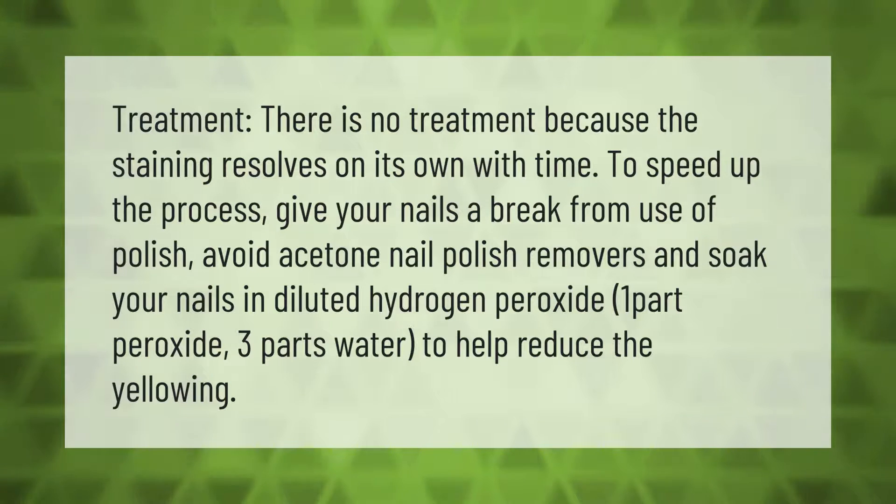There is no treatment needed because the staining resolves on its own with time. To speed up the process, give your nails a break from use of polish, avoid acetone nail polish removers, and soak your nails in diluted hydrogen peroxide — 1 part peroxide to 3 parts water — to help reduce the yellowing.